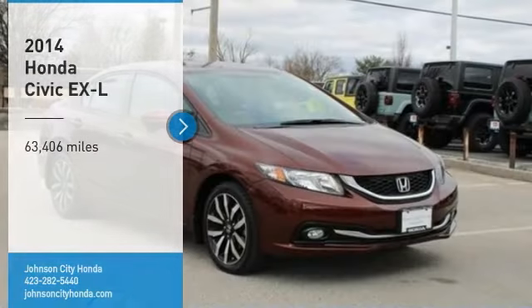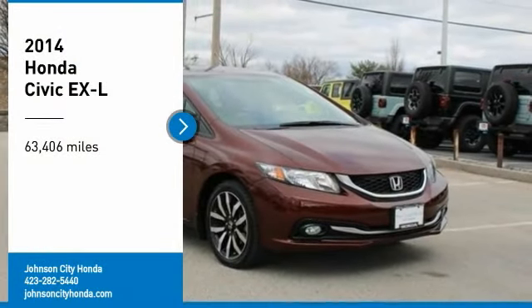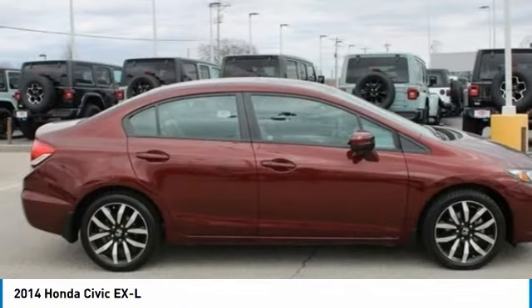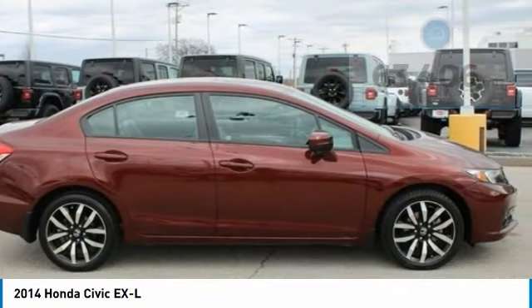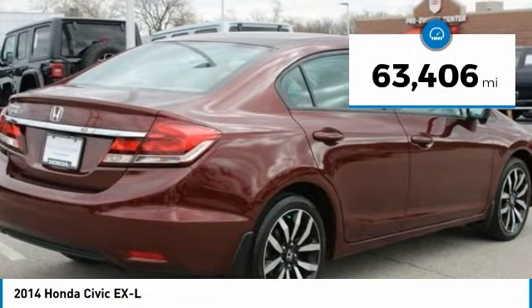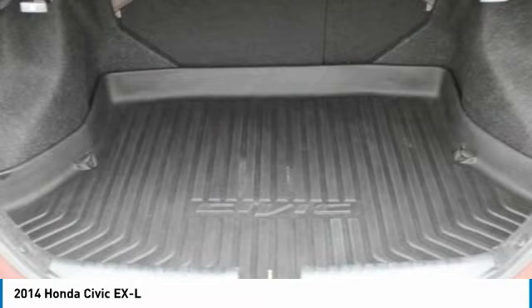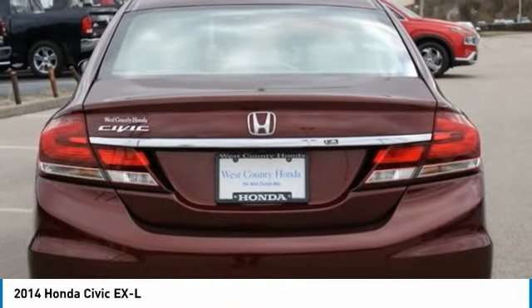Johnson City. Come test drive the 2014 Honda Civic. Practical, awesome gas mileage, and incredibly reliable. This vehicle has less than 65,000 miles. If you like it online, you'll love it in your driveway. Take it for a spin today.